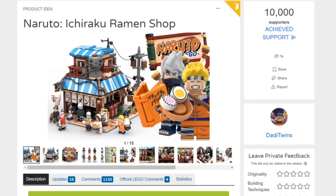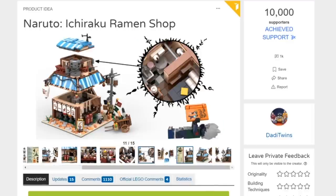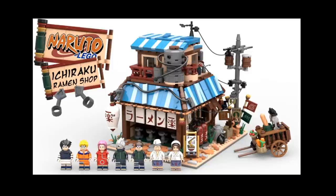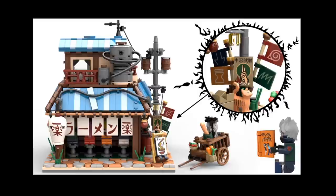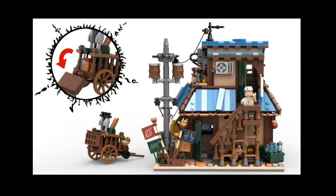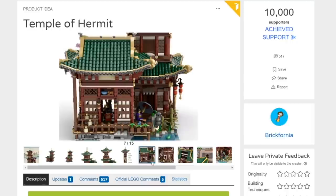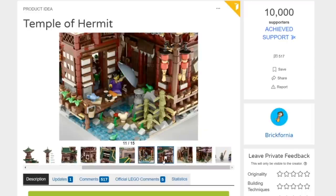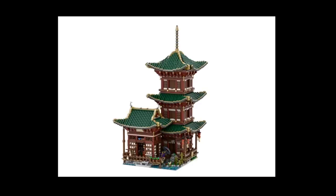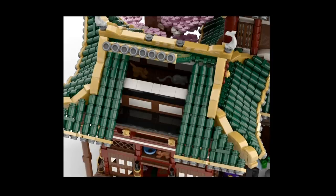Two new sets got 10,000 votes of support on LEGO Ideas. The first is the Naruto Ichiraku Ramen Shop by builder Dad Eye Twins — it's a pretty cool looking set in terms of build quality, stylistic choices, and overall layout. They made a nice promotional video, and Naruto is a popular anime, so it's easy to see why people got into this. The second is the Temple of Hermit by designer Brickfornia — a real five-story pagoda in Japan where each level represents a different element, with wonderful details included. The darker red pops well against the dark green. Both sets join a long list up for the next Ideas review stage. Congrats to both builders!